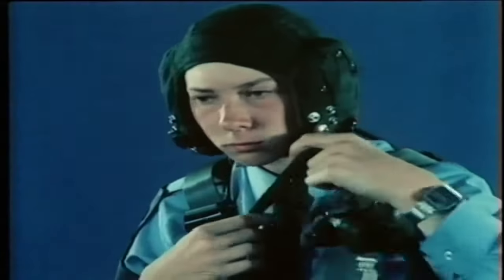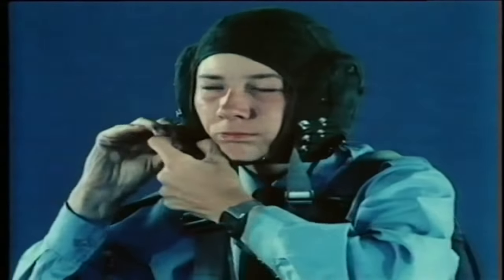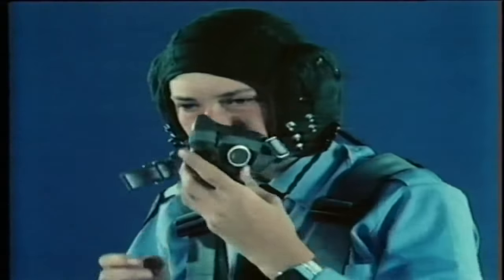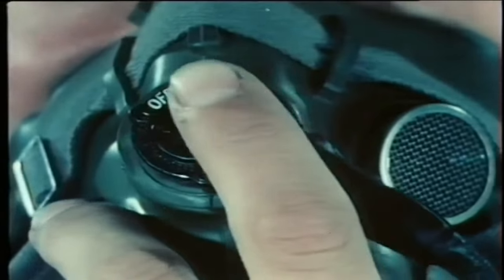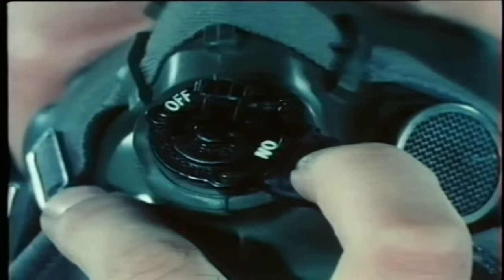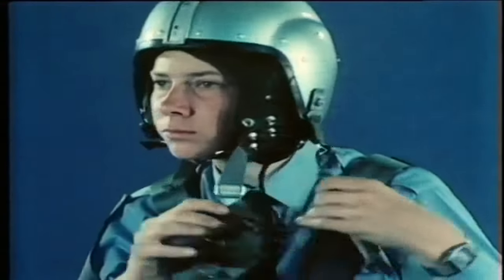As well as the parachute, protective helmets must be worn. The fabric helmet contains earpieces and a microphone, and a plug on a flexible lead to connect to the aircraft's radio system. The microphone has an on-off switch which must be kept off except when speaking. The protective helmet, or bone dome, fits over the fabric headset and is secured with a chin strap.